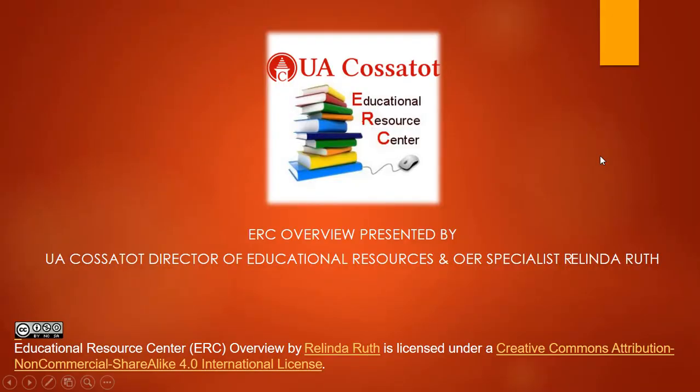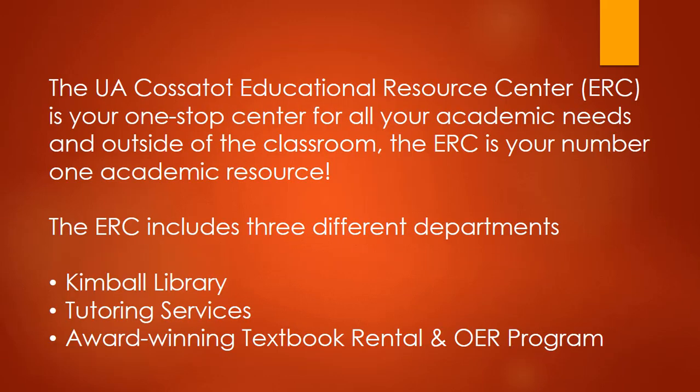Hello, my name is Verlinda Ruth and I'm the UACOSITOT Director of Educational Resources and OER Specialist. I wanted to tell you a little bit about our Educational Resource Center, better known as the ERC. The UACOSITOT ERC is your one-stop center for all your academic needs, and outside of the classroom, the ERC is your number one academic resource.